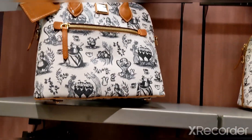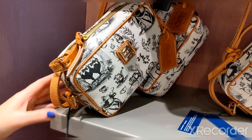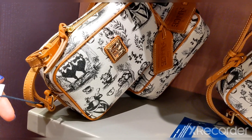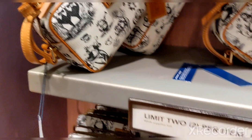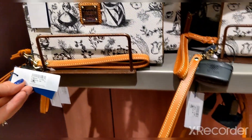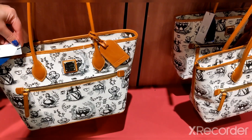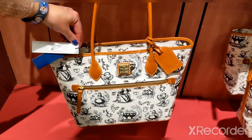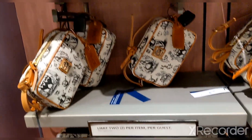Yes, the doctor bag is the same price. There's also what looks like a clutch purse with a shoulder strap at $228. The wallet I'd assume is $168, and then the large tote is $298 — a little smaller than the Valentine's one which was over $300.